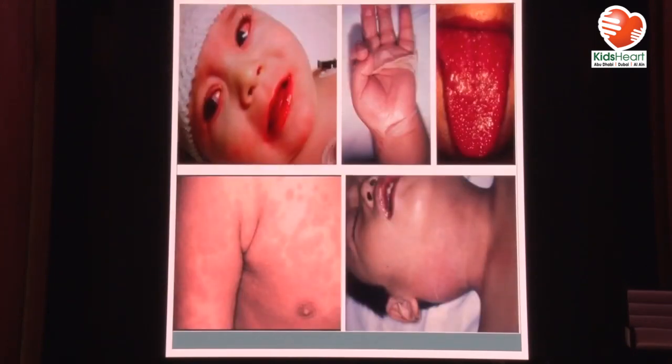The bulbar conjunctivitis in Kawasaki disease involves the conjunctiva of the eyeball, not the conjunctiva of the eyelids — differentiating it from infectious or allergic conjunctivitis. There is no pus, no tearing. Peeling happens a bit late, but you also have swelling of the arms and feet. The strawberry tongue with swelling of the lips and fissuring, rash, and cervical lymphadenopathy are the other features.